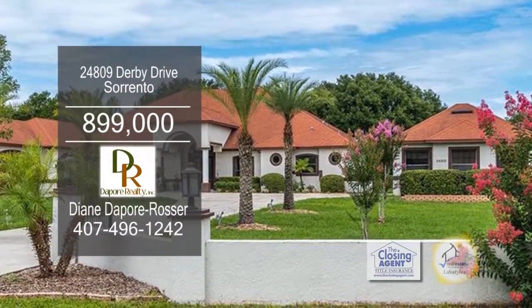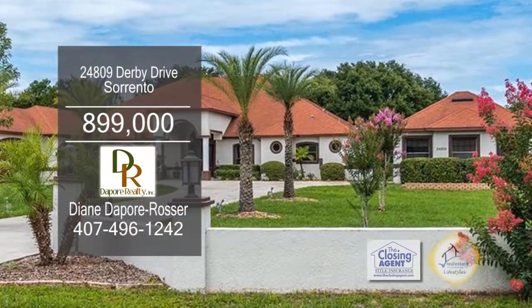This immaculate home sits on 2.4 acres of land. The floor plan includes five bedrooms and three baths.